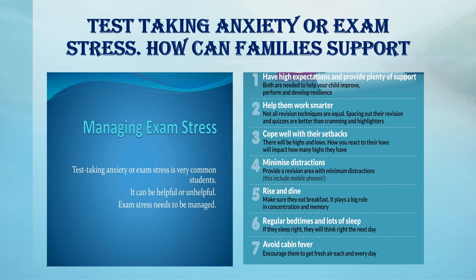Minimise distractions: where possible, provide a quiet environment, a revision area with minimum distractions. Encourage them to switch off mobile phones. Rise and dine — make sure they eat breakfast; it plays a big role in concentration and memory. Limit their consumption of caffeine, particularly found in tea, coffee, and fizzy soft drinks. Excess caffeine tends to increase jittery feelings; it can also impair their concentration and may keep them up at night.